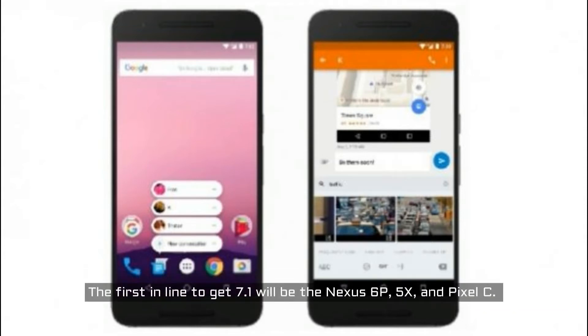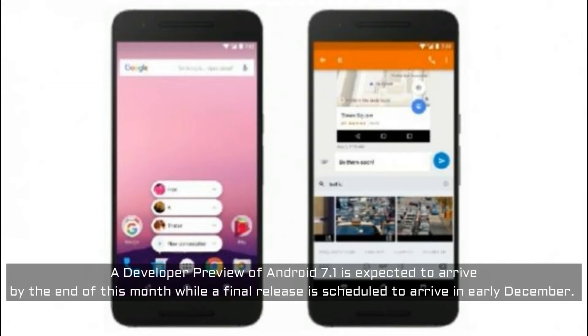The first in line to get Android 7.1 will be the Nexus 6P, 5X, and Pixel C. A developer preview of Android 7.1 is expected to arrive by the end of this month, while a final release is scheduled to arrive in early December.